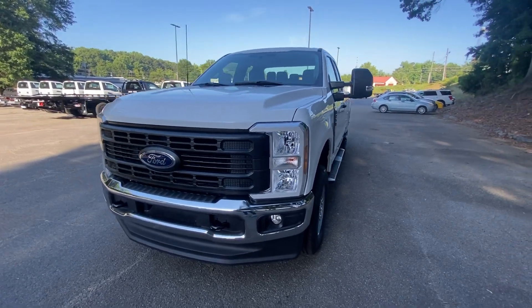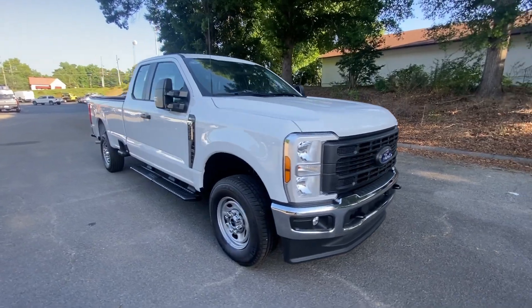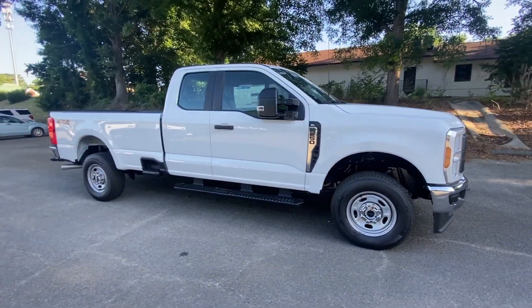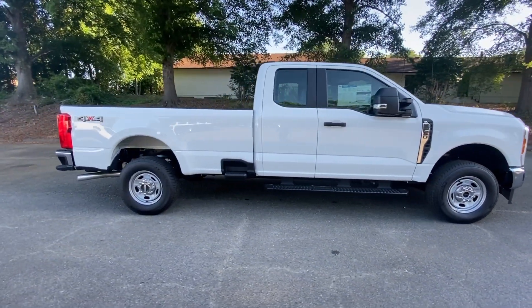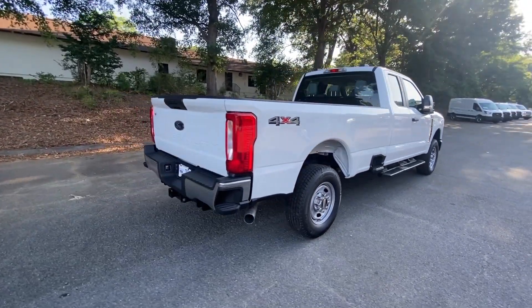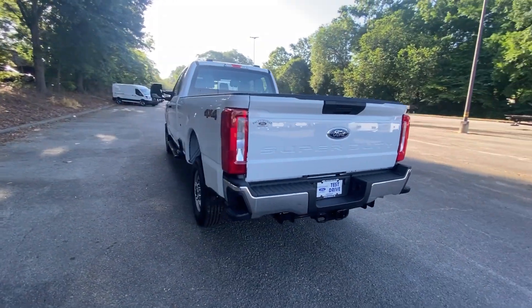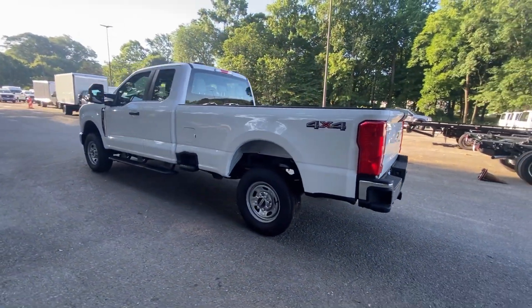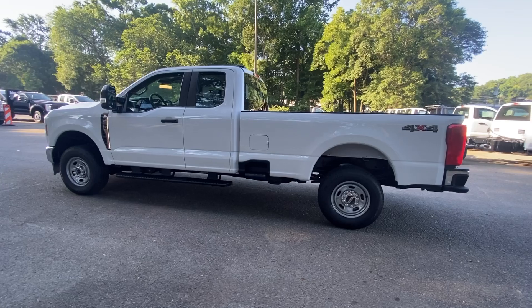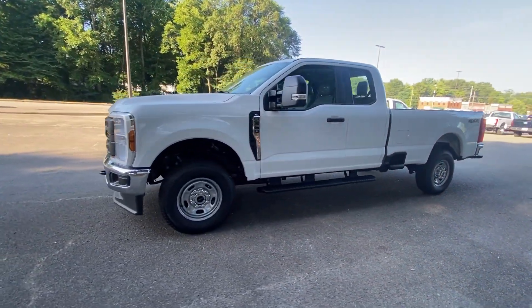Look no further than the 2024 Ford F-250. If you're going to do it, do it right. This full-size F-250 pickup delivers extraordinary towing, plowing, and hauling capabilities thanks to engineering that leverages lighter, stronger materials and enhanced components. Rigorous testing ensures performance under even extreme conditions so you can take on the toughest jobs with confidence.